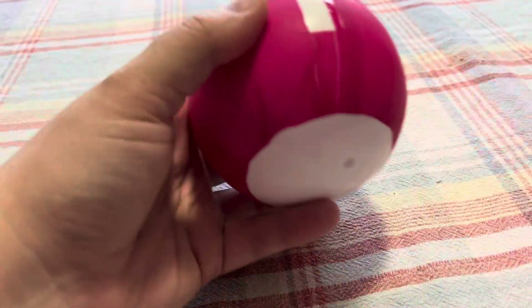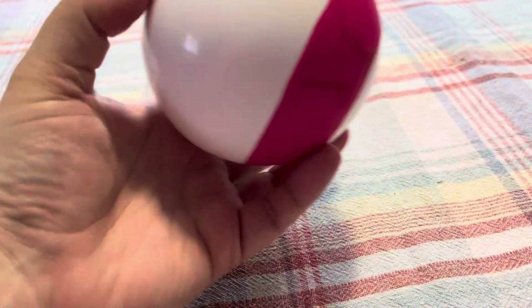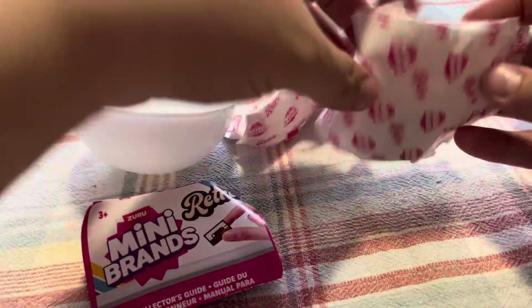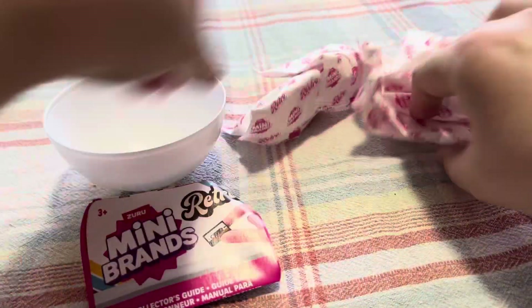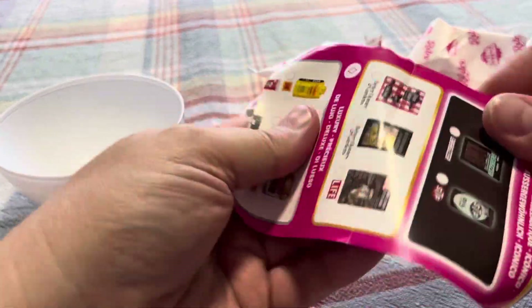So let's see what we got going on here. Opening it up — okay, there's one, two, three, four, five. Let's see what we get. There's cassettes in there, that's pretty cool. All right, let's see the different things that you can get.